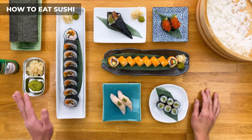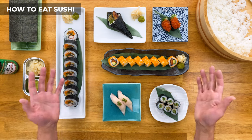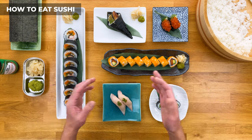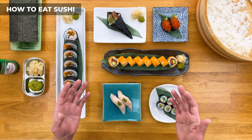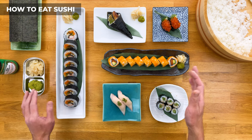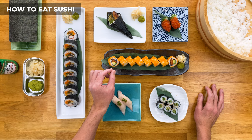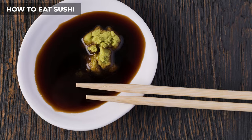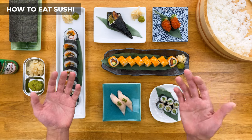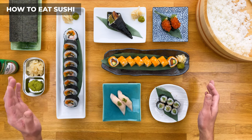As for wasabi, traditionally it's supposed to be inside your sushi when it's made, but nowadays a lot of restaurants keep it out, especially more casual ones — if you're making a platter for a table of eight, there will be people who don't like wasabi. In that case, you can add a bit on top of your sushi, or add it to your soy sauce to make a wasabi soy sauce slurry, which is sometimes frowned upon but okay in a casual setting, in moderation.